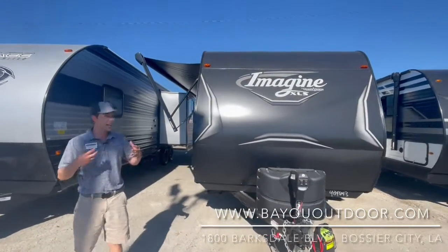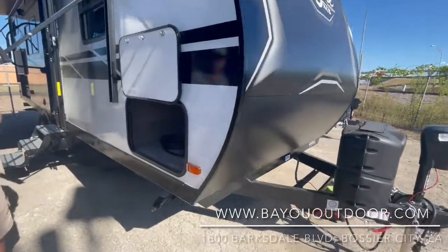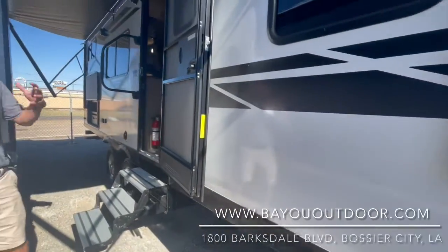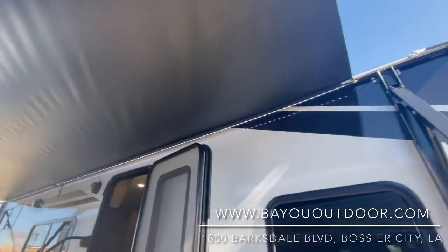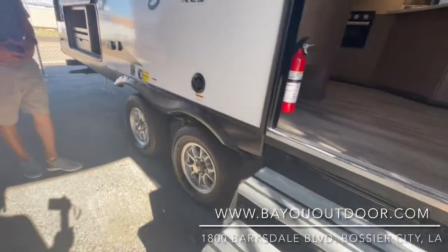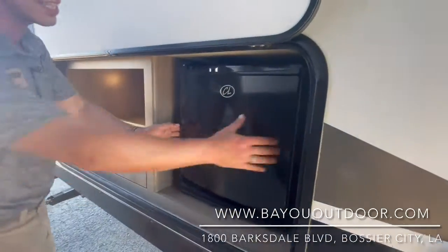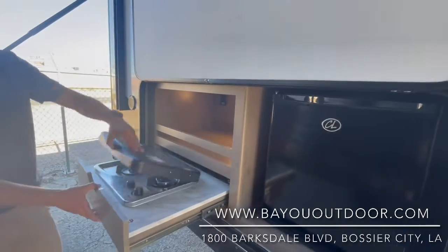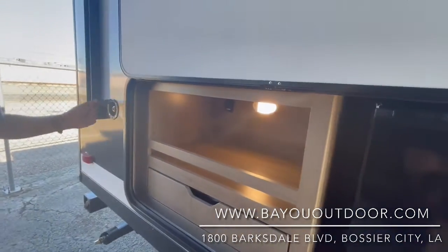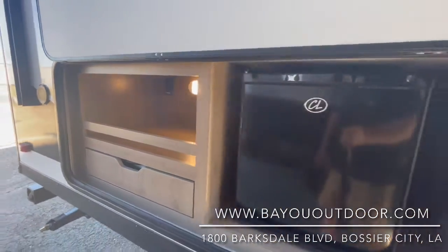This one has the bunks and everything you're looking for. Starting on the outside, the power tongue jack is a must. The huge pass-through storage with all the magnetic baggage doors — no clips — with the awning. It has the LED light strip, goes out 10 foot, a huge area for you and friends to have a fire and really enjoy yourselves. You do have the mini fridge on the outside with two top burners and a propane quick connection for a gas grill underneath, so you can actually grill outside with water right there — the full setup of the outdoor kitchen.